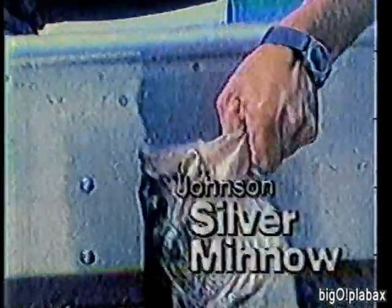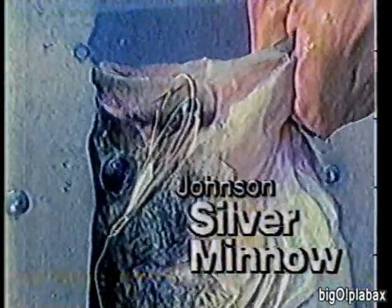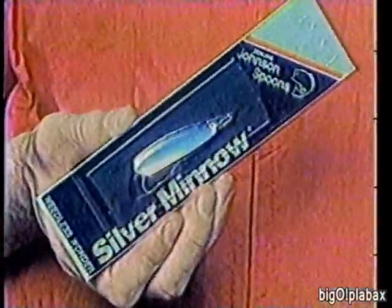Weeds — the hiding place of some of the most sought-after game fish, and the frustration of most fishermen. But some use a secret weapon: a silver spoon that casts like a bullet and slips through the weeds with a flashing wobble that entices the fish. What is this spoon that fishermen call the weedless wonder? It's Johnson's Silver Minnow. Next time, fish a Johnson Silver Minnow yourself and see what you've been missing.